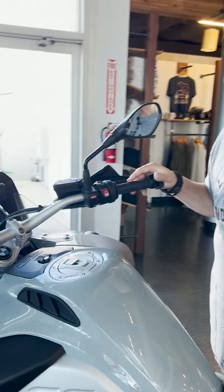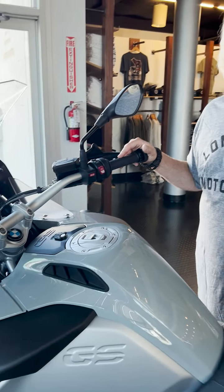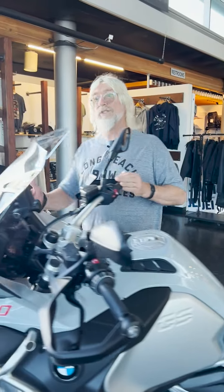Being able to go 300 plus miles on one tank gives you time to travel. As well as the tank being larger, it becomes a really nice fairing along with the tall windshield.